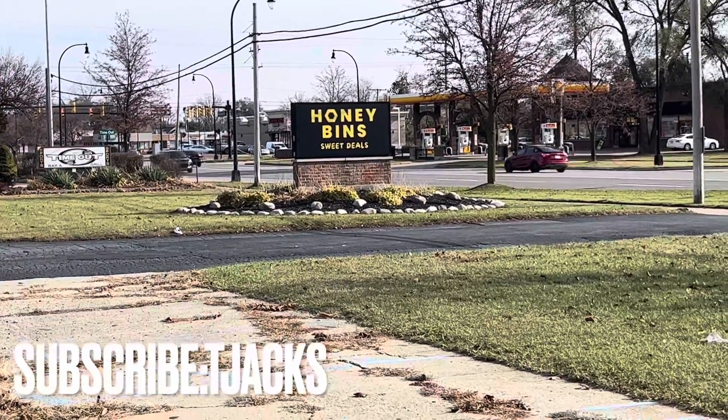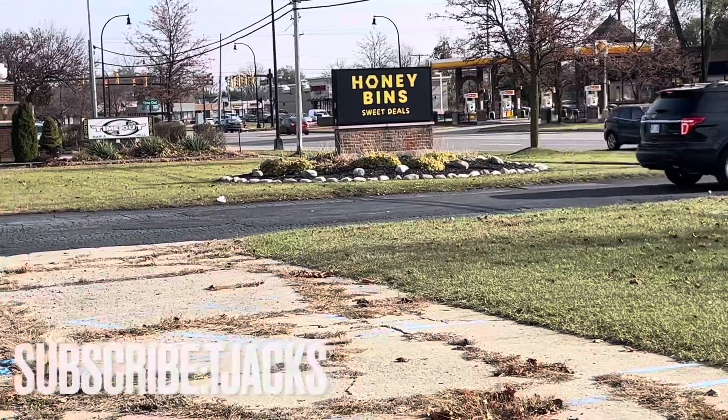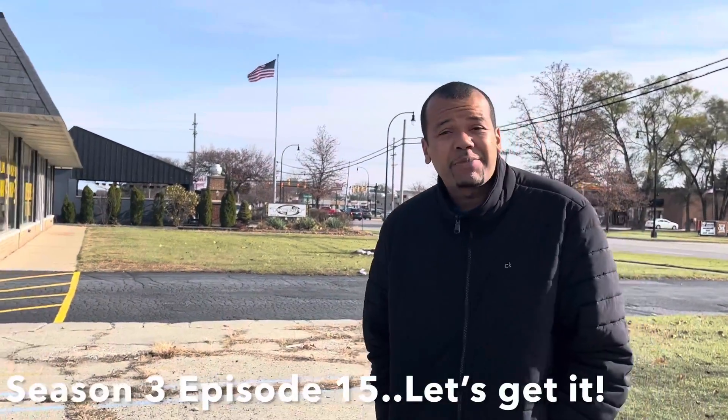All right everybody, we are at a new place called the Honey Bins. What's up everybody, it's your boy TJax, and today on this episode we are at a new place called the Honey Bins. This place is another retail type of dig type of place. If you guys are ready, sit back, relax, let's get it.